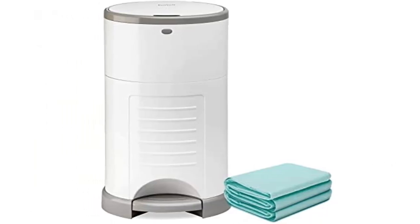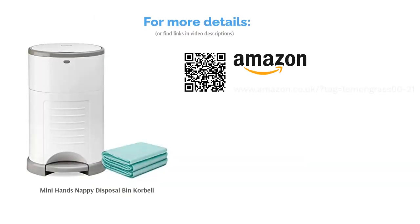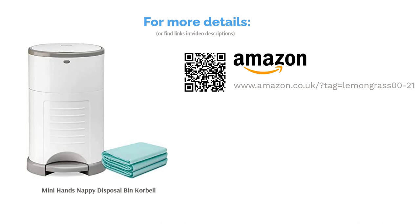Being a mini bin, this is one of the more compact options, so you may find yourself emptying it more frequently. On the plus side, its smaller size makes it ideal if you need something to help you save space.